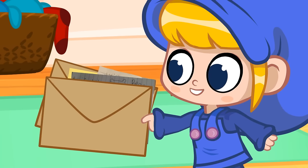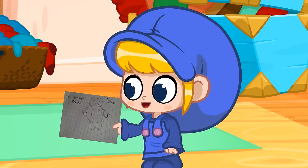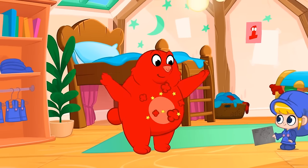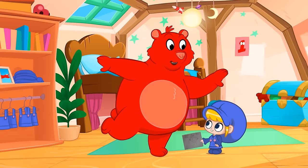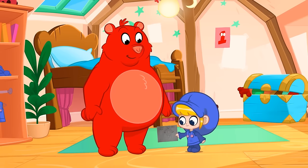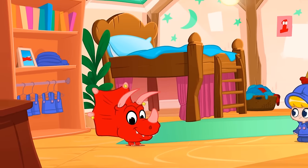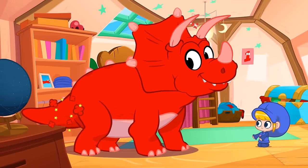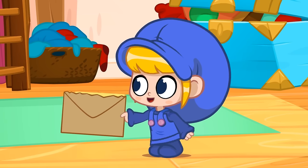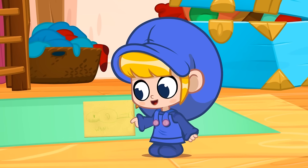Morphle, look, we got a whole stack of letters. The first drawing is by Ezekiel — he wants you to morph into a bear. Morphle, bears are really big animals. Now let's see what Jennifer sent us. It's a triceratops. That's an even bigger animal. Cool. Let's open the next letter by Enrique. These just keep getting bigger. It's a whale. Whales are the biggest animals in the whole world.